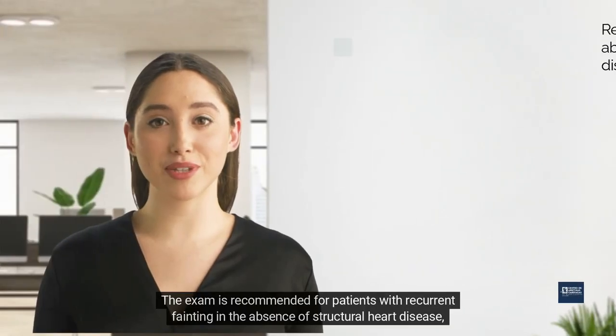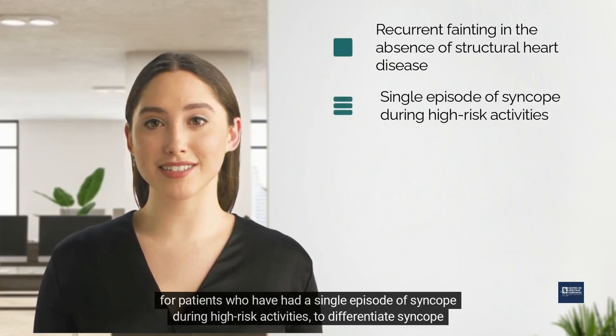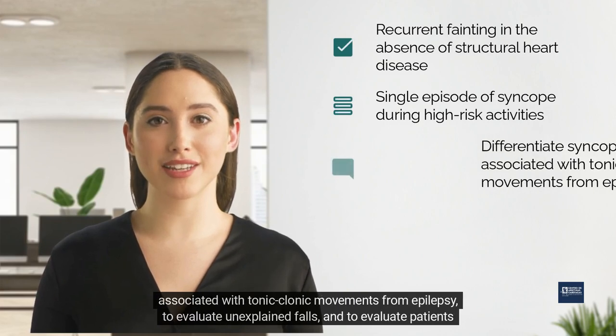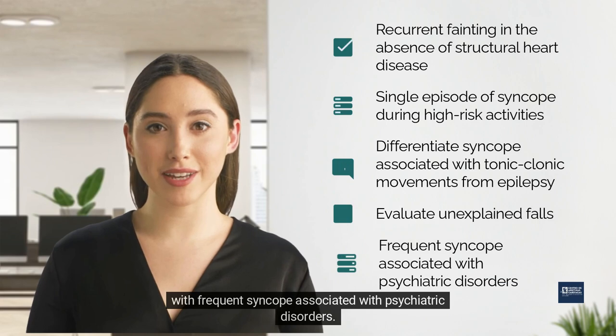The exam is recommended for patients with recurrent fainting in the absence of structural heart disease, for patients who have had a single episode of syncope during high-risk activities, to differentiate syncope associated with tonic-clonic movements from epilepsy, to evaluate unexplained falls, and to evaluate patients with frequent syncope associated with psychiatric disorders.